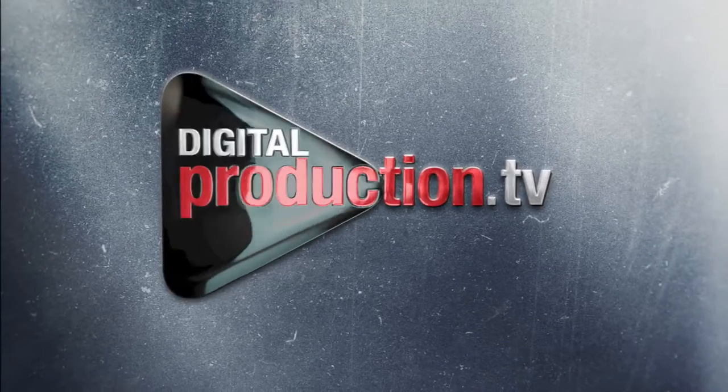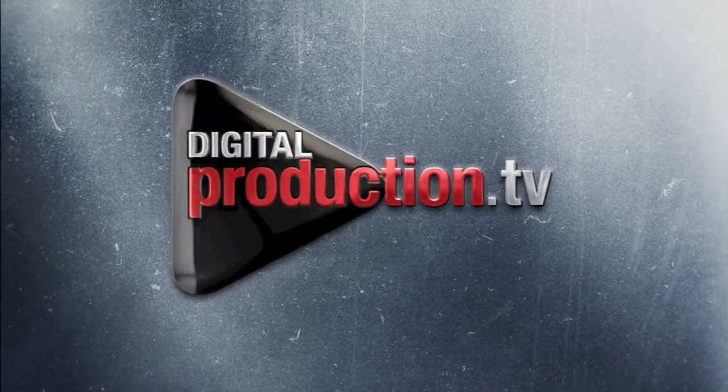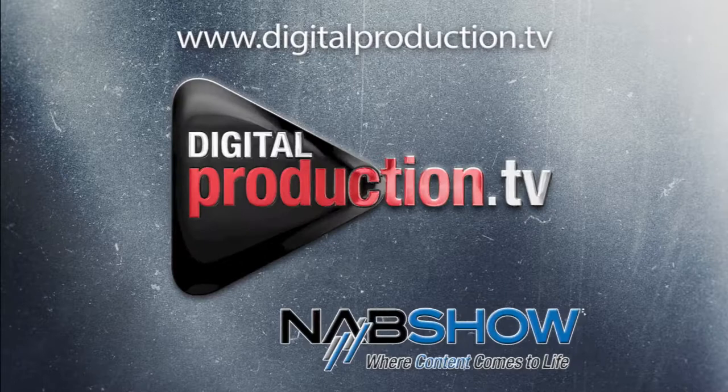I'm from HEG Digital Production punto TV. I hope you've enjoyed this presentation. Do check out Odin soon. Thank you.